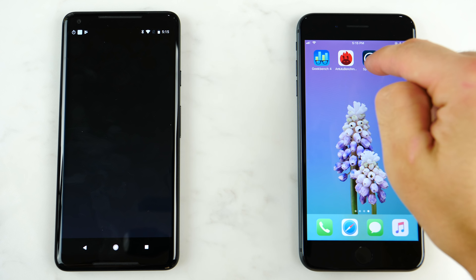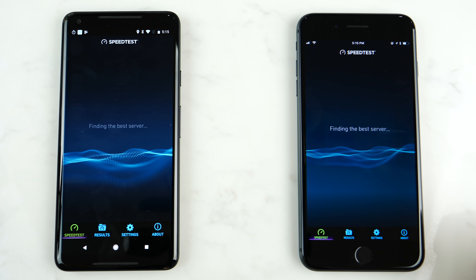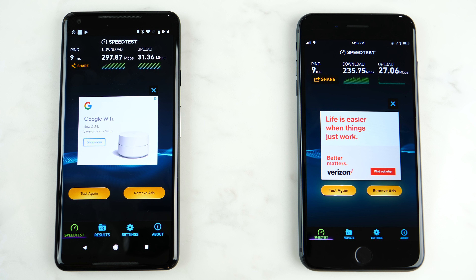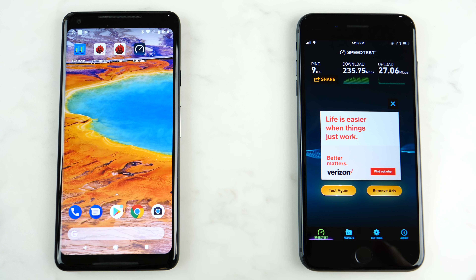And just a quick Wi-Fi speed test from about 50 feet from my router using the very same network. The iPhone 8 Plus had a disappointing 235 megabit download speed from the same distance. So props to the Google Pixel 2 for winning that one.